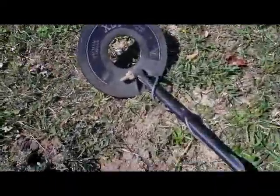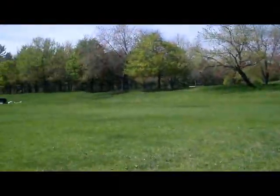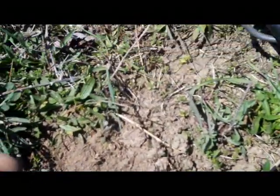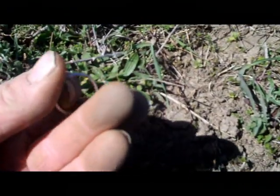Hey guys, my second target of the morning hunting this open field — big area. I got a silver ring, it's only down about two inches, so that's a cool find.